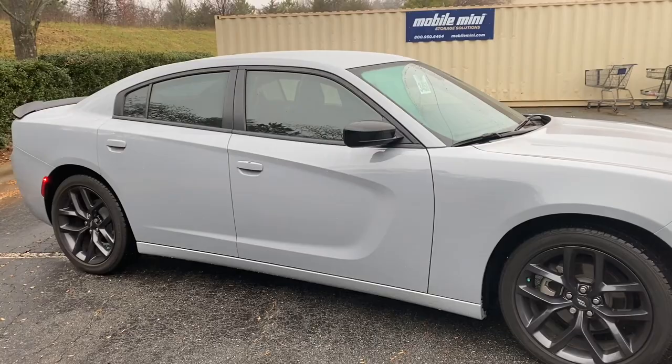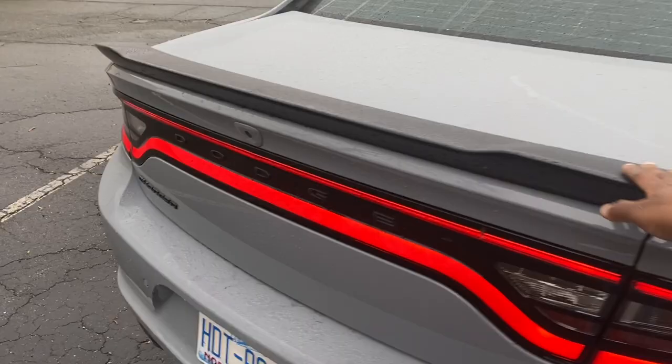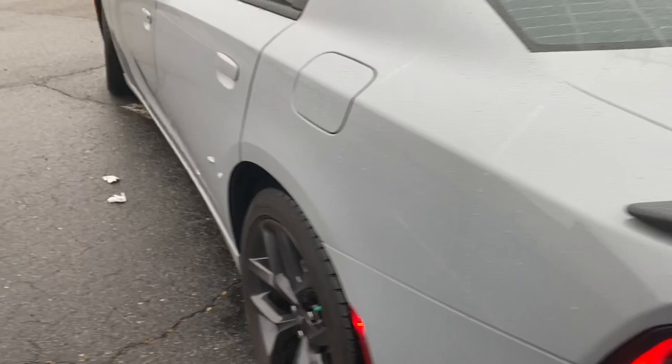It is rainy so I'm trying to make it quick and cute. I got the Blacktop package, so that came with the black 20-inch rims, the black spoiler, the blacked-out Charger symbol, the black mirrors, and my grill is also black.